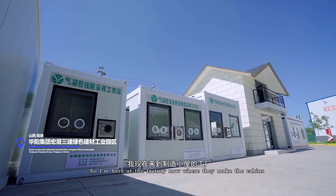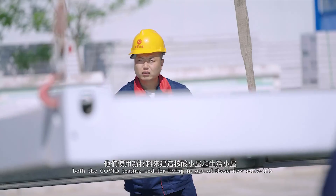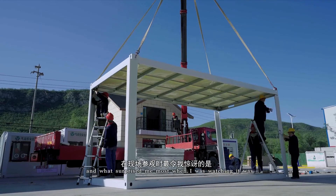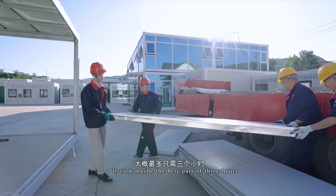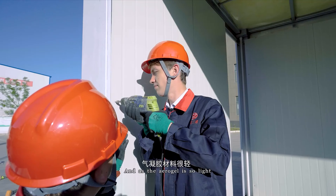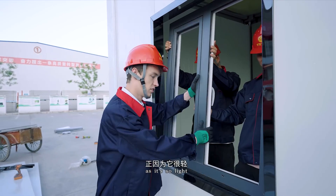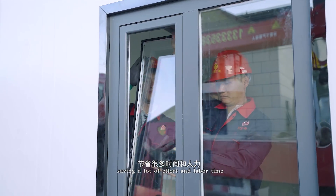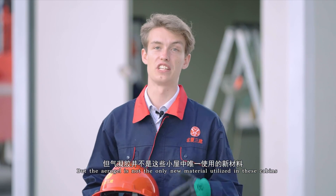I'm here at the factory now where they make the cabins — both for COVID testing and for living in — out of these new materials. The cabin behind me was in fact built this afternoon. What surprised me most when I was watching it was just the speed with which it was built; it took maybe the best part of three hours to put the whole thing together, which I thought was really quite quick. And as the aerogel is so light, it only took two people to move each panel into position, saving a lot of effort and labour time.